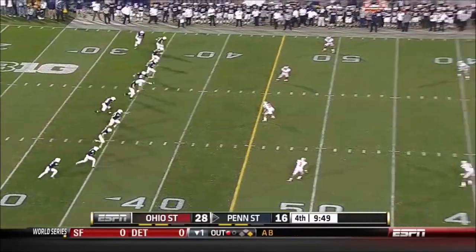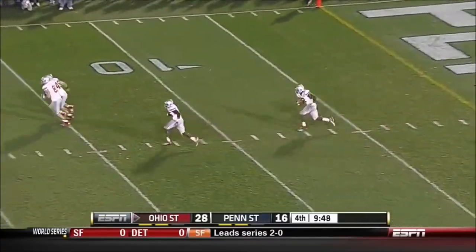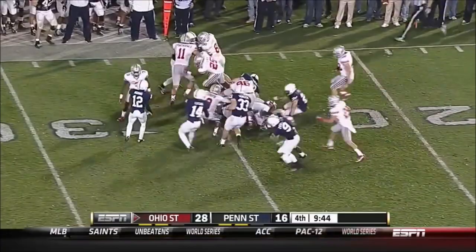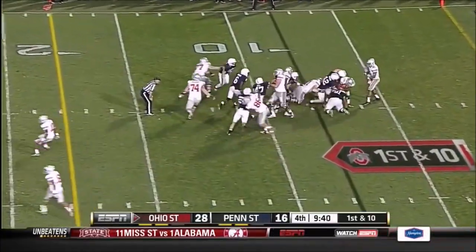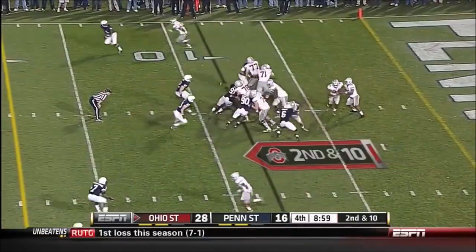Plenty of time to rest after that 18-play, 80-yard drive by the Nittany Lions. Kicking a tumbling kick down to the goal line to Rod Smith. He's taken down. Ohio State has taken over the game in the second half, primarily with his feet. Carlos Hyde stuck — the crowd has returned.